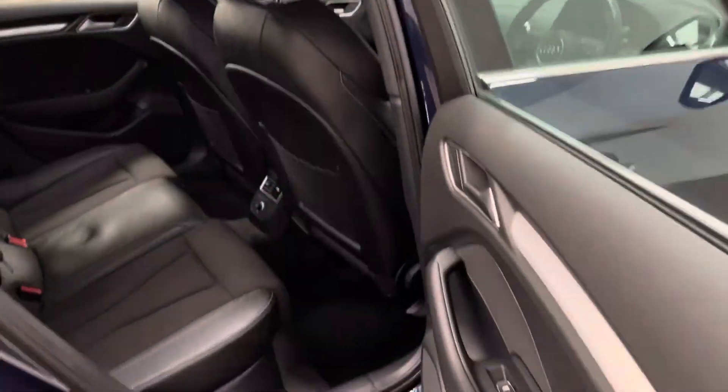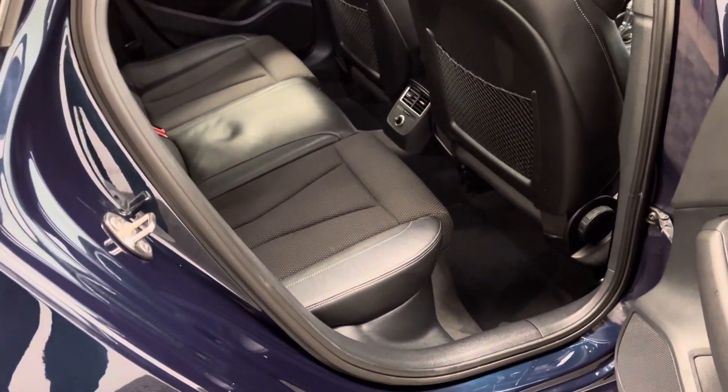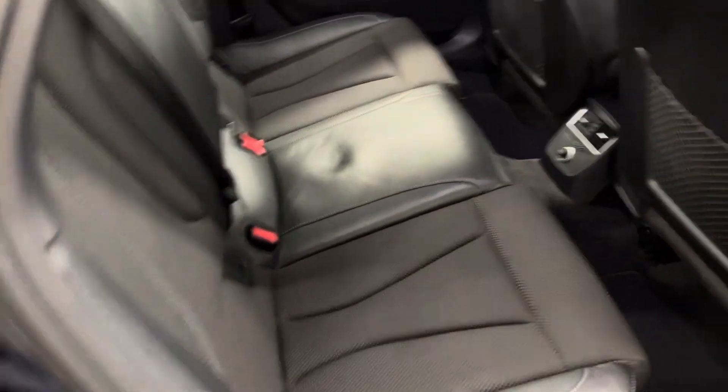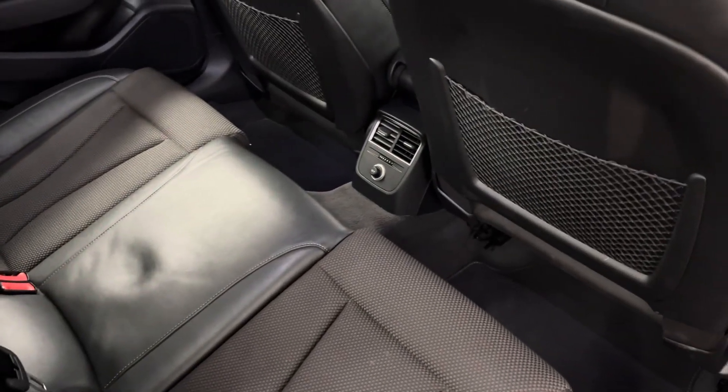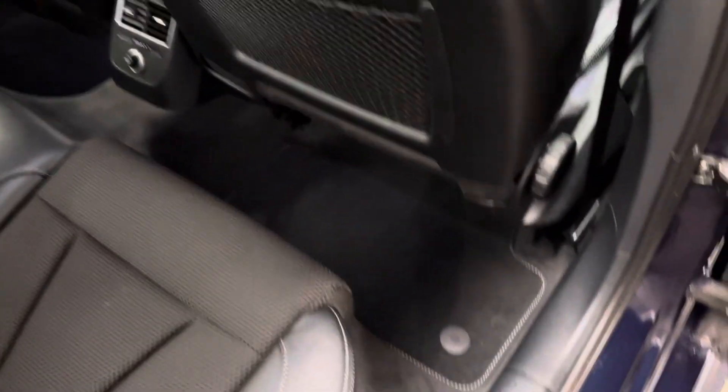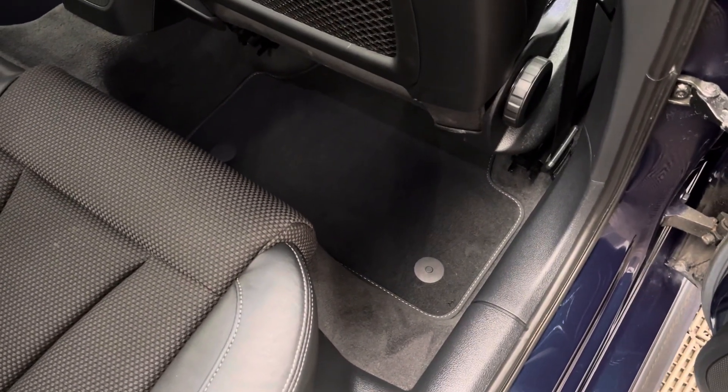Opening the rear doors you have good access into the back, a good amount of legroom and headroom for a saloon. The rear bench has three individual seat belts and rear passengers have their own 12 volt socket as well as their own individual air vents. The car still has the original Audi carpet floor mats as well, so that's good to see.